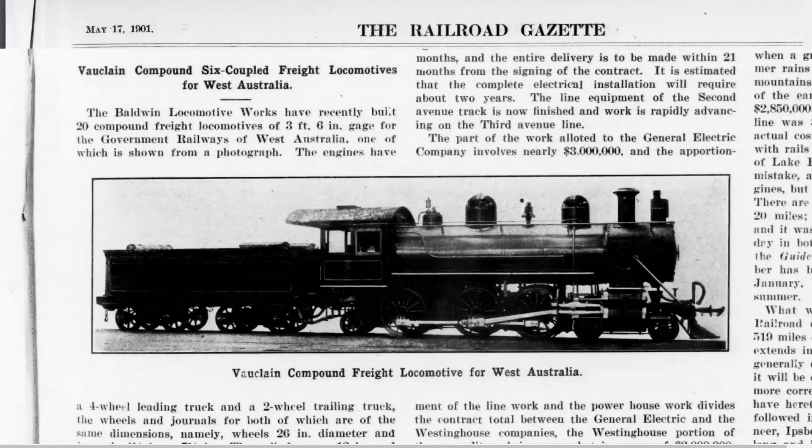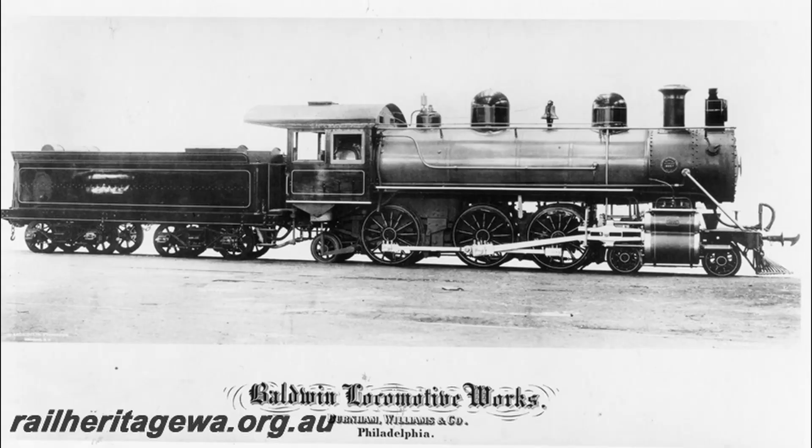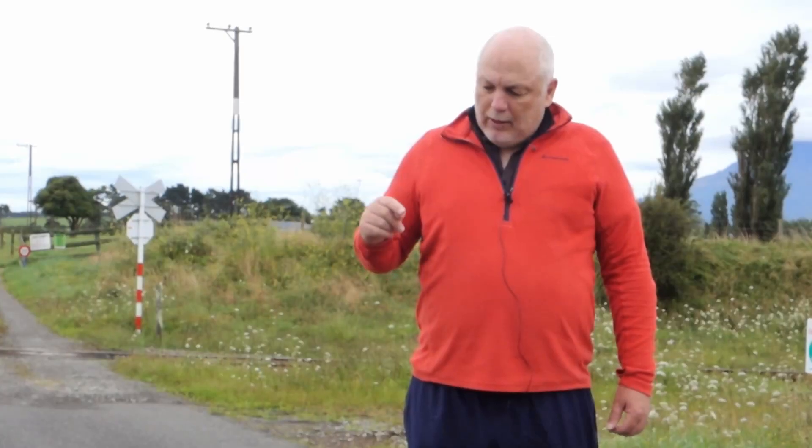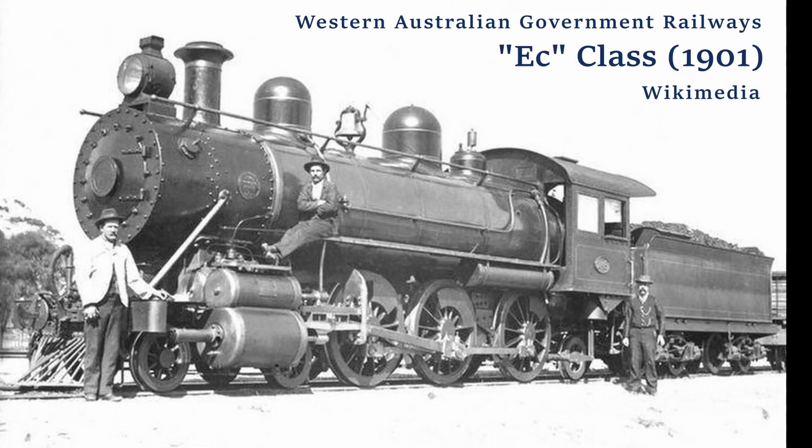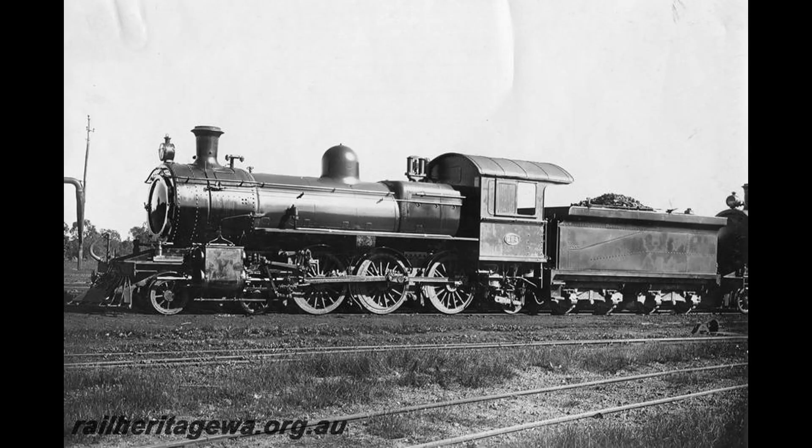Those locomotives were reported in the North American trade literature in a meaningful sense, but they don't seem to have played any role in the American 4-6-2 experience. The British-built locomotives were the E-class; the Baldwins were the EC, the lowercase C standing for compound. They are in that category of the trailing axle sharing the firebox with the last driving axle, so Pacific purists will have an issue with them, although I frankly don't.